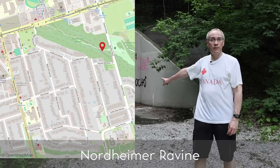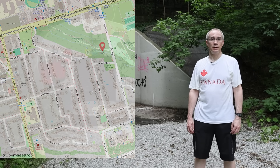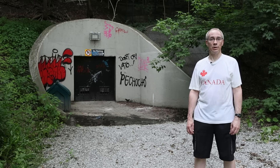I'm in Nordheimer Ravine and this thing behind me is an emergency exit for the subway system. It was used to evacuate survivors in a deadly subway crash, the Russell Hill accident. Let's find out more.